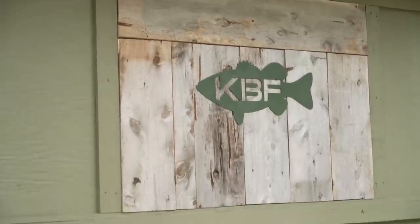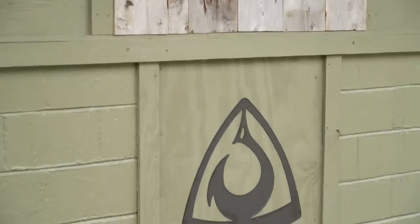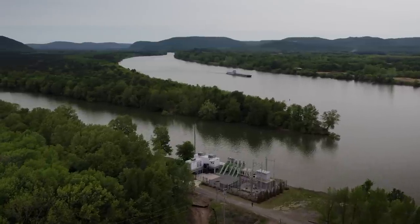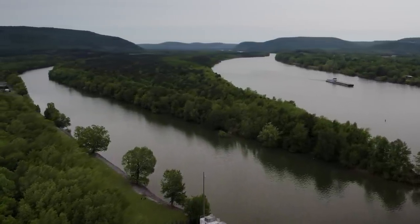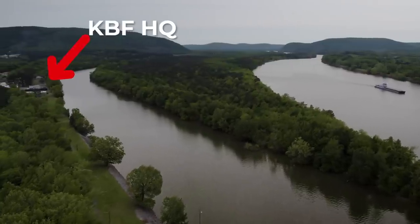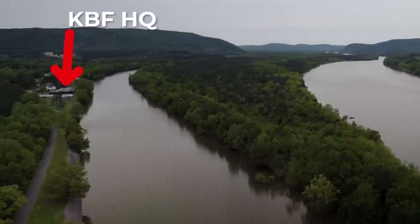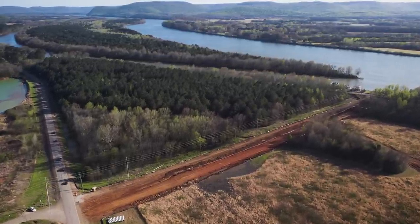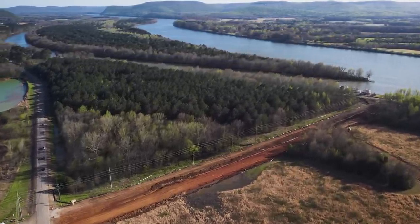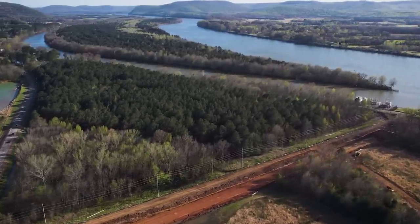I appreciate Dan for helping us out with this cedar — it really gives us a nice accent piece. Now at Ditto Landing there's a lot of development going on, and it's a big reason why Kayak Bass Fishing chose to be here. It's centrally located in North Alabama, it's literally right on the water, and right down the road between here and the Ditto Landing marina they've put in a huge road project to connect the Tennessee River waterfront with Hobbs Island Road.